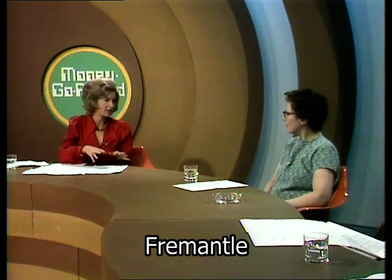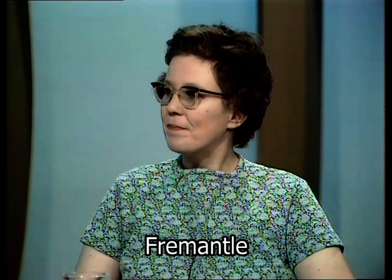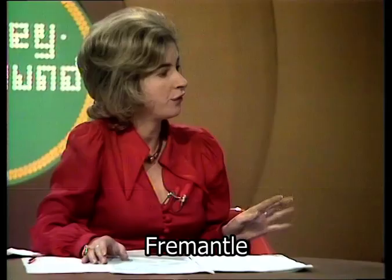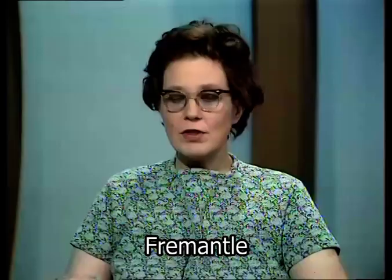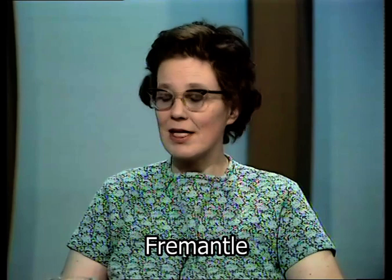Approximately twelve pounds a week. And how much of that do you spend on fresh meat? On average, one pound 83. And on fresh veg? Last week it was one pound 20. And you drink a lot of milk in your family? Yes, we use a lot of milk — it's worked out to one pound 63 a week.